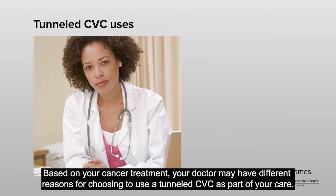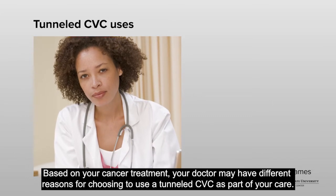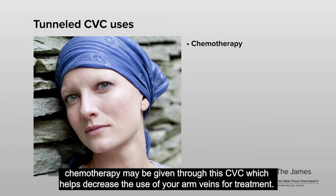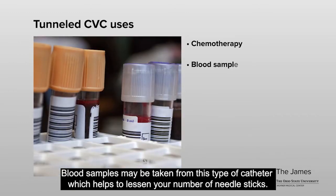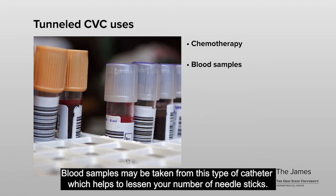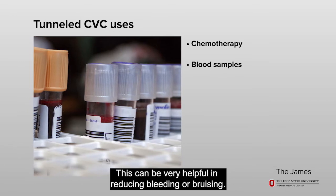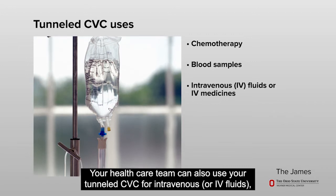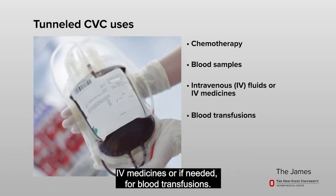Based on your cancer treatment, your doctor may have different reasons for choosing to use a tunneled CVC as part of your care. For example, chemotherapy may be given through this CVC, which helps decrease the use of your arm veins for treatment. Blood samples may be taken from this type of catheter, which helps to lessen your number of needle sticks. This can be very helpful in reducing bleeding or bruising. Your health care team can also use your tunneled CVC for intravenous or IV fluids, IV medicines, or, if needed, for blood transfusions.